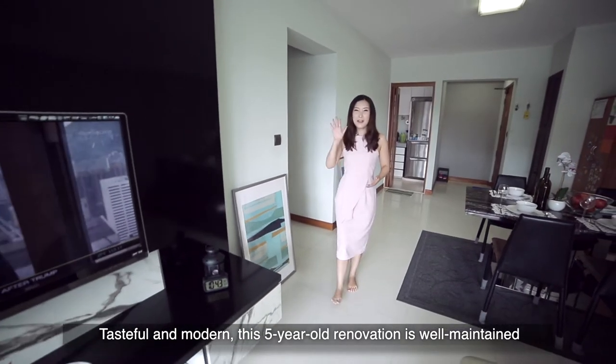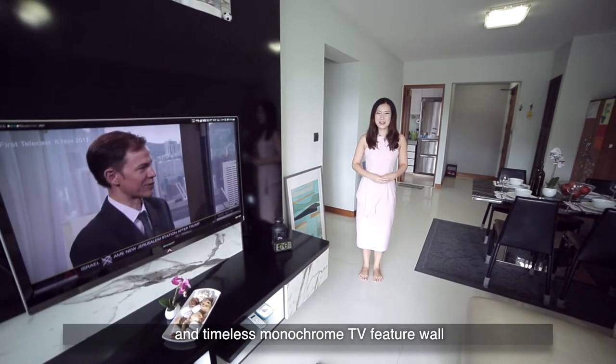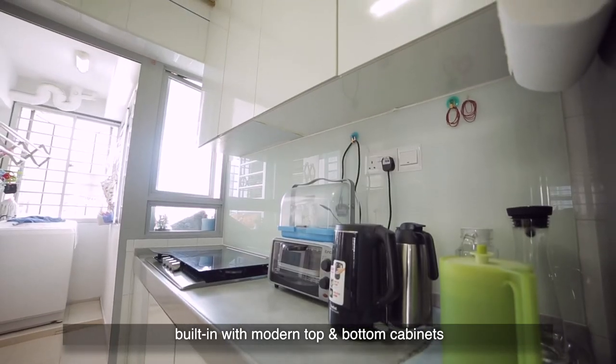Tasteful and modern, this five-year-old renovation is well maintained. Just take a look at this sophisticated and timeless monochrome TV feature wall. A clever glass folding door encloses the good-sized kitchen, built-in with modern top and bottom cabinets.